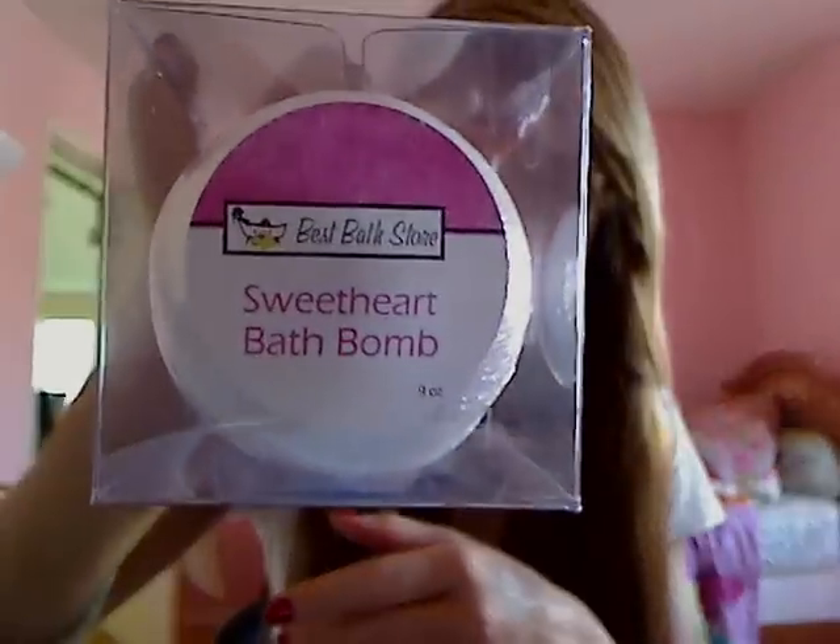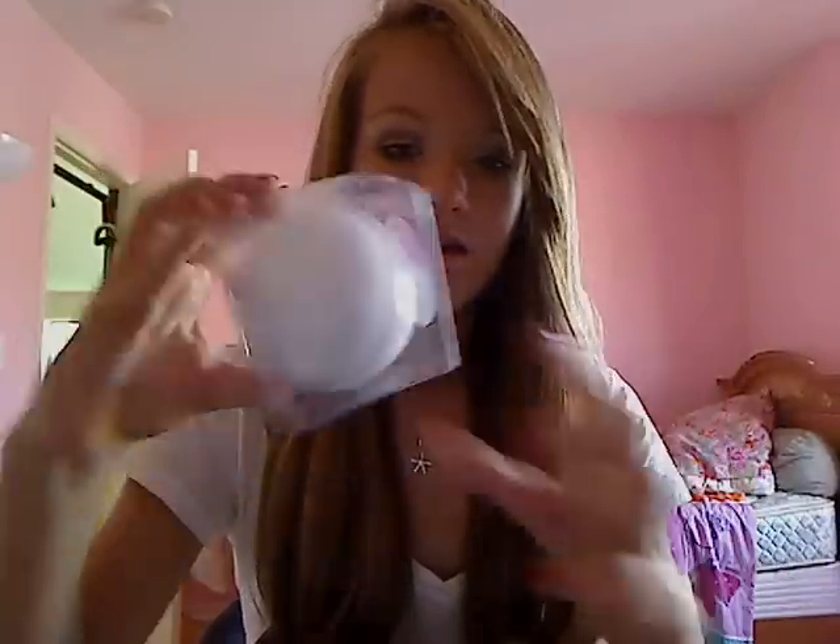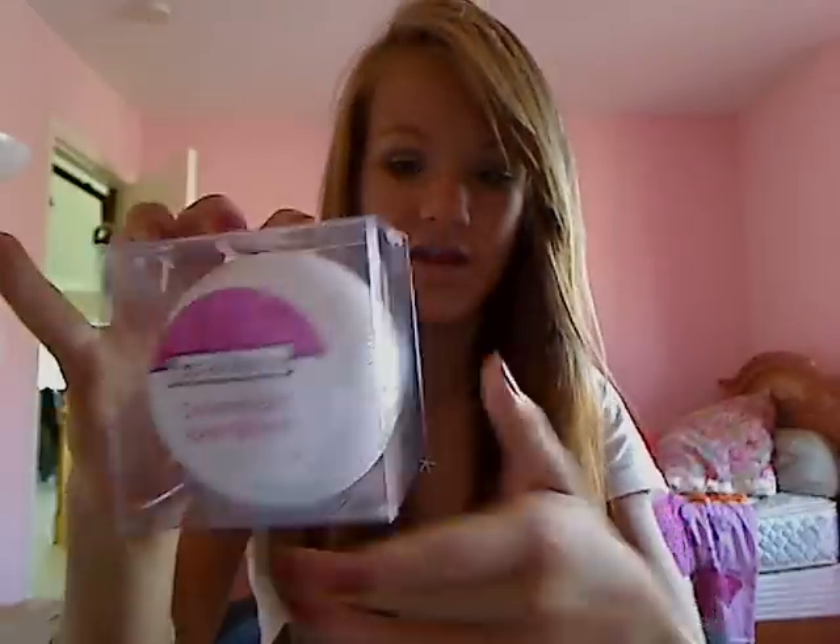The next thing they sent me was the sweetheart bath bomb, which comes in a really cute box. It's a lot bigger than I thought — bigger than Lush bath bombs, at least the ones I've seen. It has a little heart on it, it's white, and it's quite large. Everything, even just the box, smells like Lush but way better — like Lush times ten — and not as strong or headache-inducing. It's really relaxing and herby.